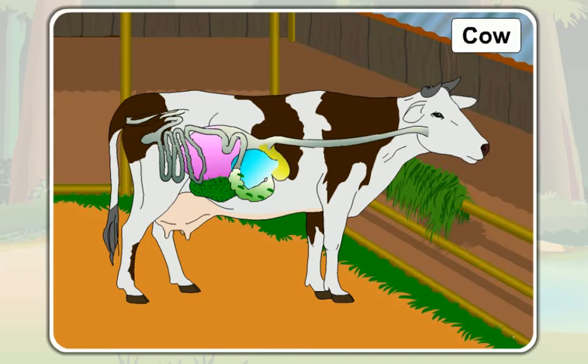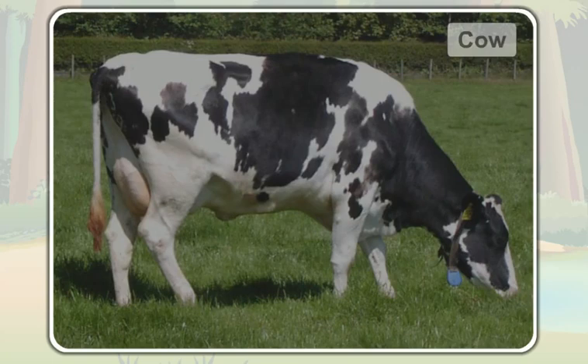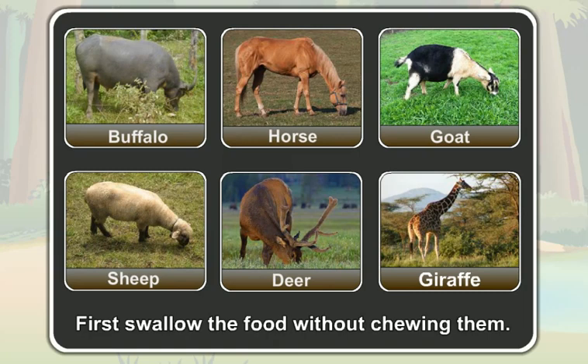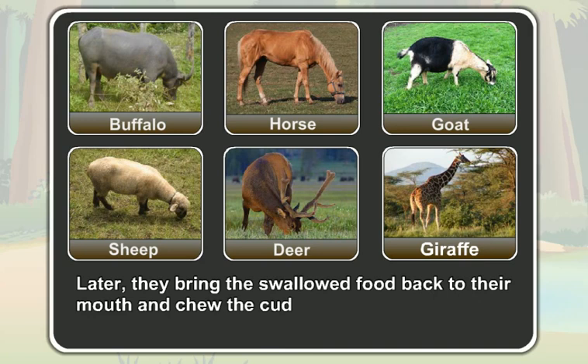Animals that chew the cud are called cud-chewing animals. Not only the cow, but herbivores like the buffalo, the horse, the goat, the sheep, the deer, and the giraffe also first swallow the food without chewing. Later, they bring the swallowed food back to their mouth, chew the cud well, and then again swallow it.